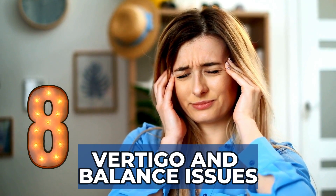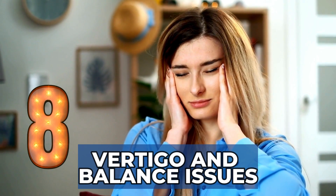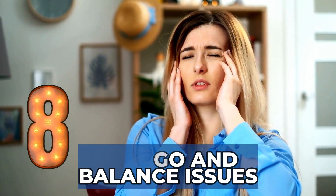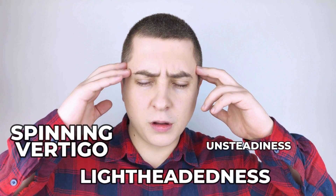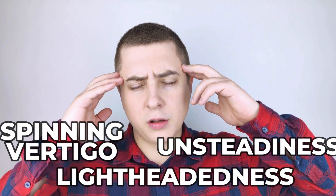Sign 8: Vertigo and Balance Issues. Inside the inner ear, we have the apparatus responsible for our balance — the vestibular apparatus. During relapsing polychondritis flare-ups, some components of this apparatus get inflamed, resulting in balance issues and problems with spatial orientation. Some patients develop spinning vertigo, lightheadedness, and unsteadiness. These episodes can come and go.